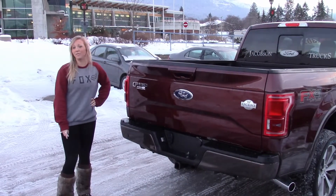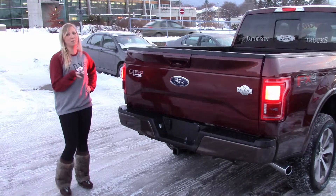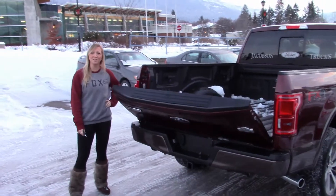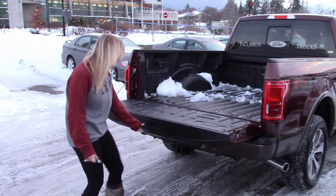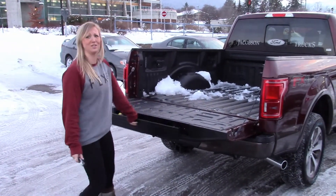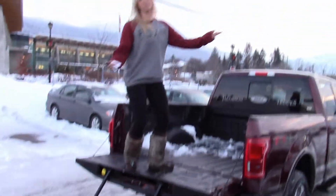Another one of my favorite features on our F-150s is you can open up the tailgate with a push of a button — super easy, super awesome. Not only has Ford integrated a tailgate step here, you can just open it with the push of a button. Boom, super easy. I love these trucks, they're so great.